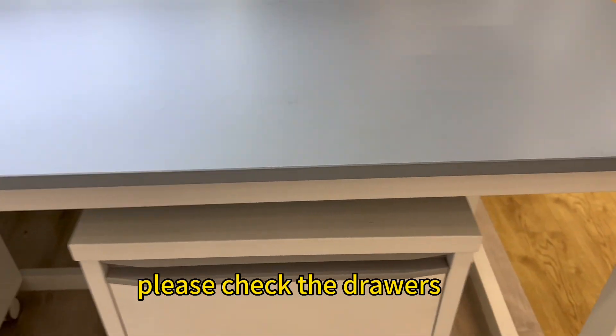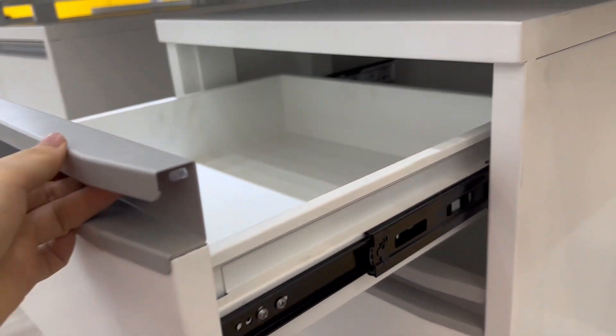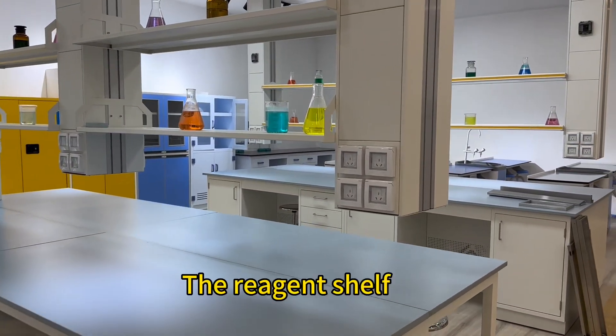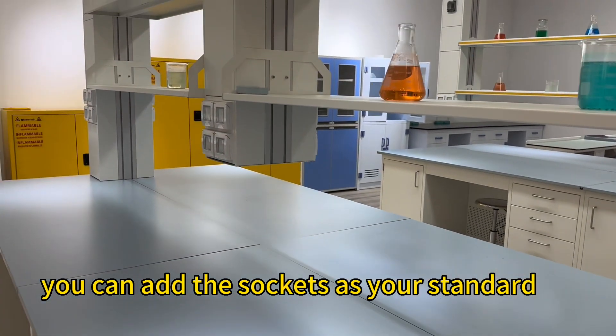Please check the drawers. The reagent shelf — you can add the short keys as your standard.